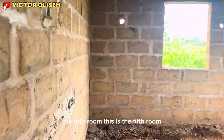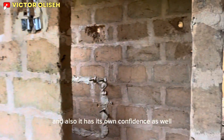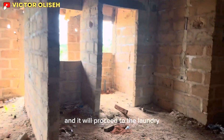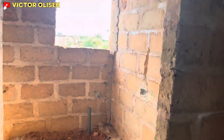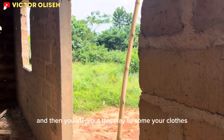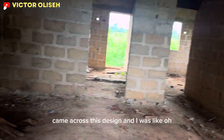And then the fifth room — this is the fifth room, and it also has its own convenience. Then we proceed to the laundry. This is the laundry where you can wash, and then you step out this way to dry your clothes.